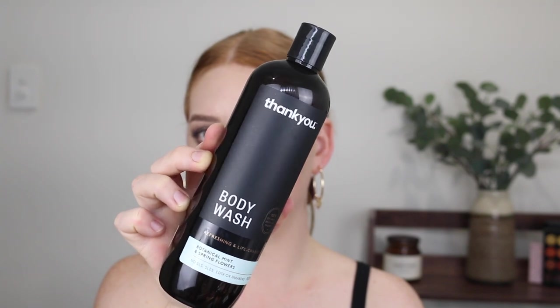Next I picked up a Thank You body wash in the scent Botanical Mint and Spring Flowers. These come in really big bottles that are great value, but I haven't tried this one before so I picked up a smaller one for $7. I love mint so I think I'm going to like it. I just hope it doesn't have a tingle - sometimes mint can give you that really cooling sensation.